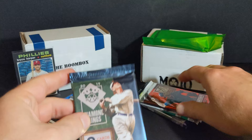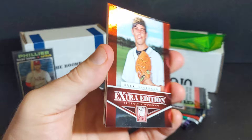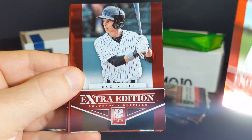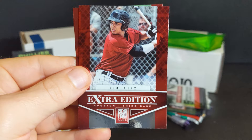So I definitely just opened two packs from the Boombox side, so now we're going to catch up over here. Let's do some of these Elite packs. Drew Verhagen, Max White, Team Panini, Daniel Robertson, Rio Ruiz, and Andrew Lockett.